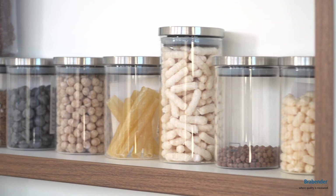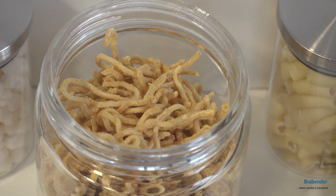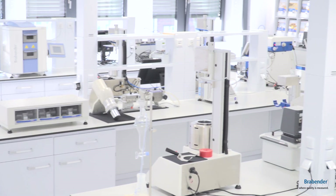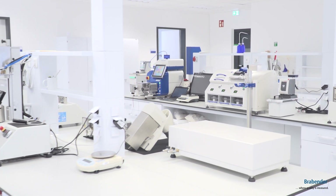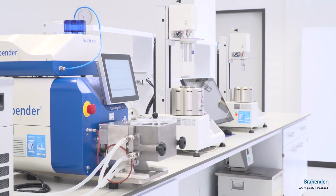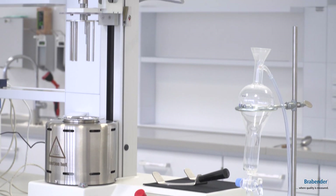If there are questions regarding a specific application or method development, we are happy to assist you. Today I take you on a tour through our laboratory. Let's start with the measuring devices. In this part of the lab you can see tabletop devices for quality control, such as the well-known Brabender three-phase system, including the farinograph at its heart.